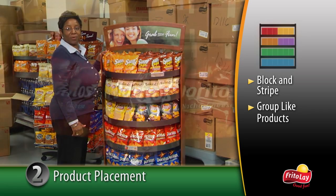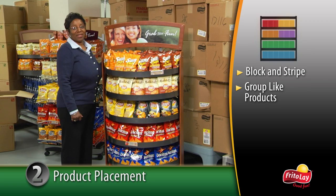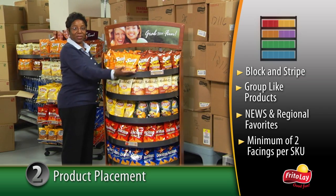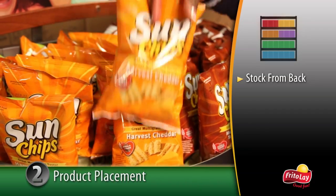Online virtual shopping studies prove that horizontal flow is much more effective than vertical flow. Based on surveys with 24 unique planograms, consumers will look to the upper right corner first. So place new and regional favorites there for maximum visibility. For greater product recognition, a minimum of two facings per SKU should be stocked. And always stock from the back to be sure product is fresh.